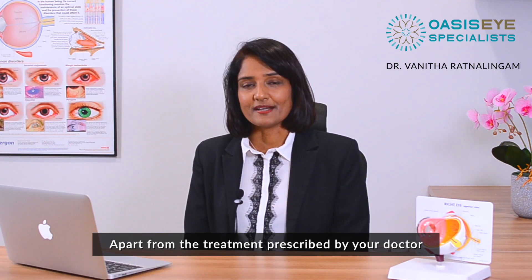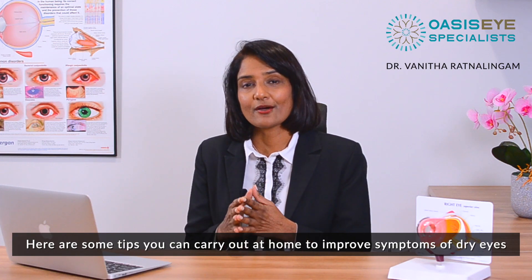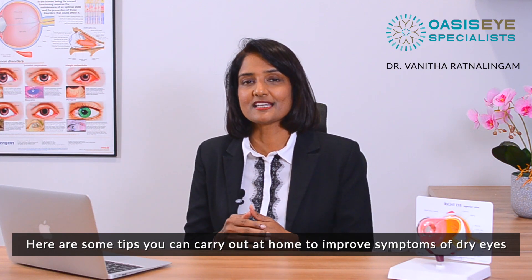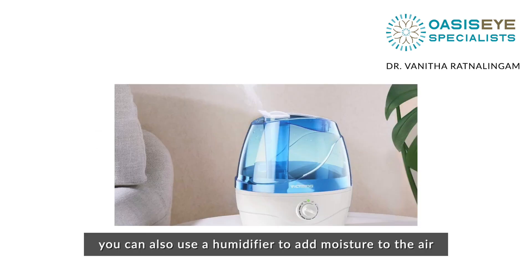Apart from the treatment prescribed by your doctor, here are some tips that you can carry out at home to improve symptoms of dry eyes. Reduce exposure to air conditioning, and you can also use a humidifier to add moisture to the air.